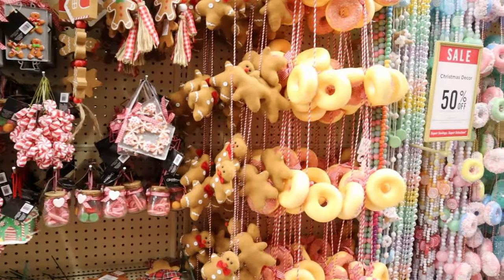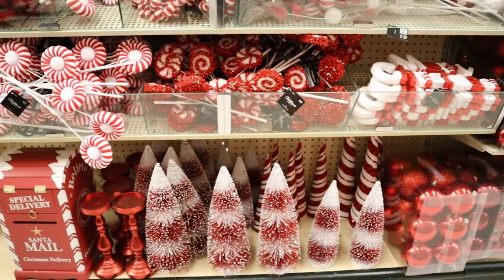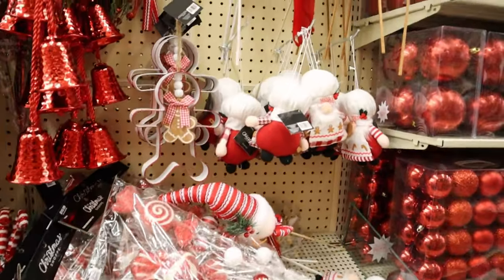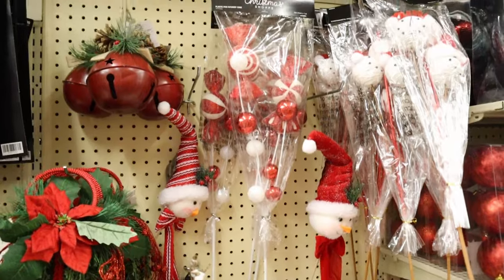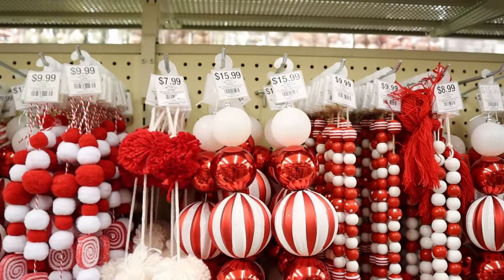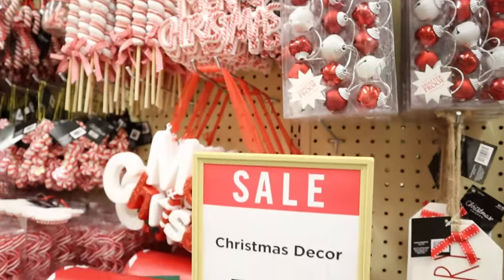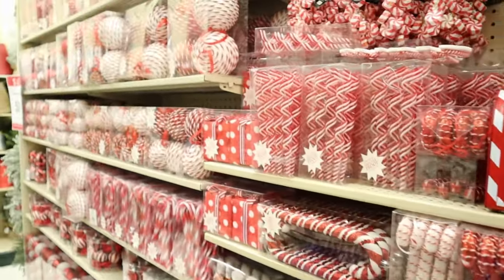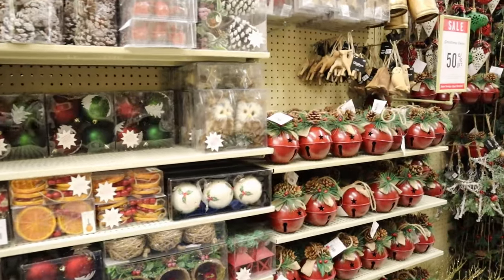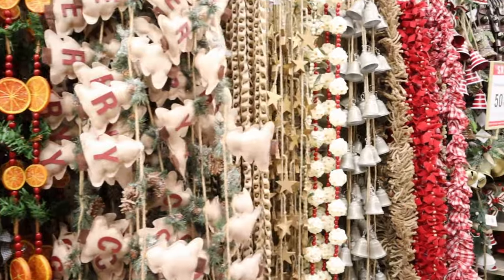Gingerbread and donut, gumdrop garlands — some of them are doing those pastel trees. And how are you going to beat it: red and white peppermint, you name it. Look at this at half price! Fabulous things — ribbon candy ornaments, beaded balls, striped balls, peppermint balls, orange slices, red bells, white bells, gold, green. There's garland to match — white bells, orange garland.